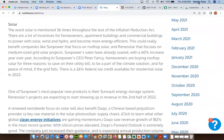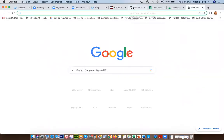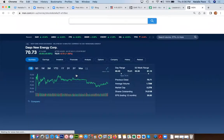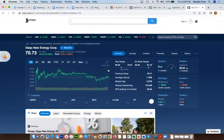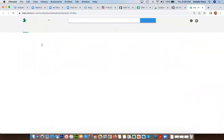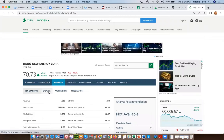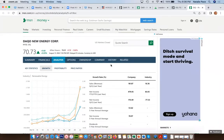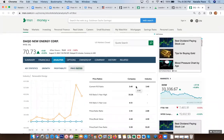The first one I want to share with you is called DAQO. I like to go to the money site at MSN.com. If we go there and put in DQ, there are a couple of really important economic indicators that are going to be exciting for you. This is a company that is experiencing extraordinary growth.